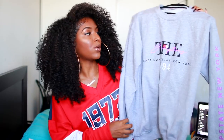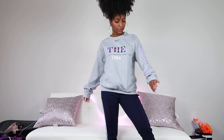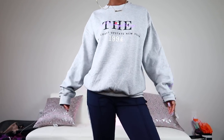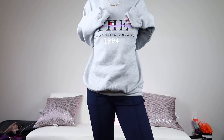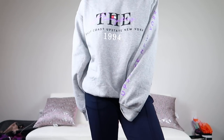This sweater right here is one of my favorites — you guys were asking about it in my sneaker haul video. It's a gray one that says 'East Coast Upstate New York 1994.' The purple detailing sold me — look at the arms, it has purple detailing and it says 'State New York' on the arm. I got this in a size medium, a little oversized because I wanted that oversized look and didn't want it super tight and uncomfortable.